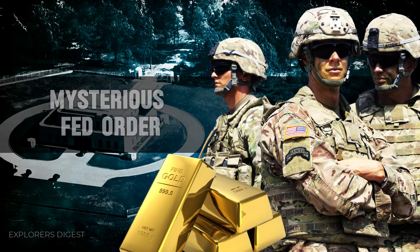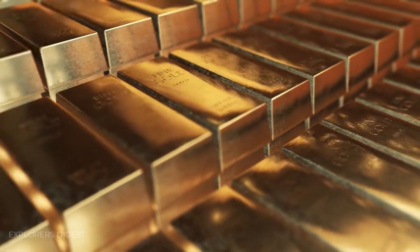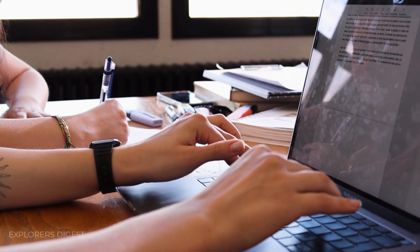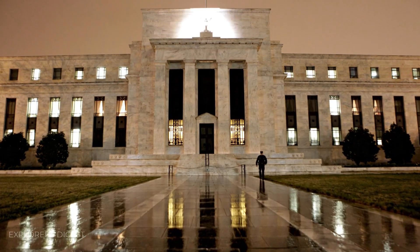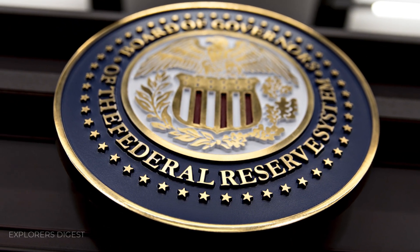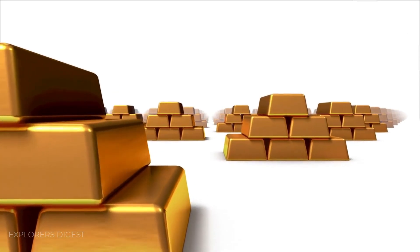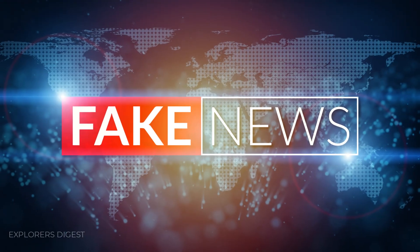Yet another sensation suggests that the Federal Reserve ordered the production of 1.5 million tungsten bars thinly coated with gold. However, the real issue lies not only in the absence of corresponding government or Treasury Department documents, but in the fact that the Federal Reserve does not possess the authority to directly commission the manufacturing of goods like tungsten bars. In this age, fabricating and disseminating such fake news has become all too easy, and they often achieve at least part of their objective — sowing doubt, distrust, and social upheaval.